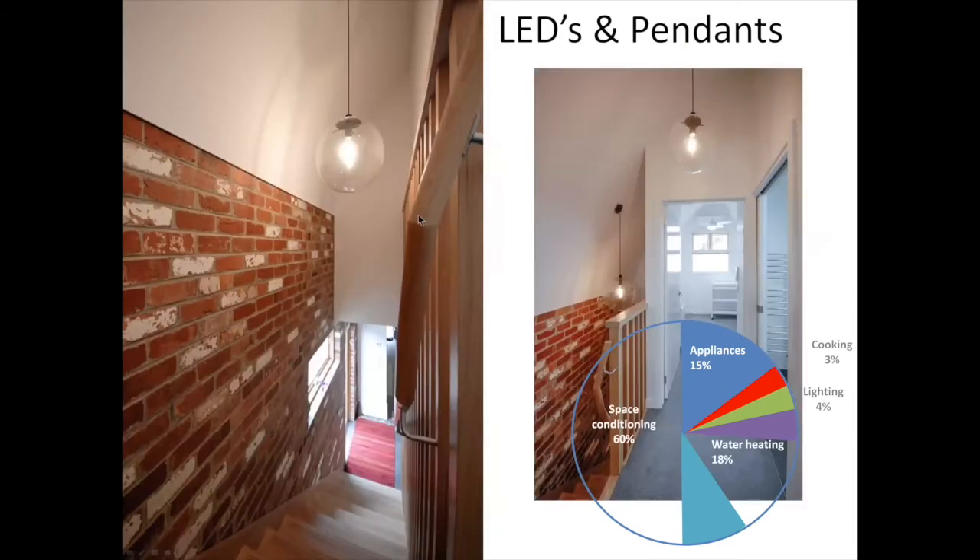Lighting is an easy one — choose LEDs rather than other types of bulbs. And instead of downlights, have lights that hang into the living spaces. They not only provide a lot more light output, whereas downlights only look down, but they also don't create holes in your plaster, which effectively lets air leakage in and out. Doing that gives you a saving on the lighting wedge.